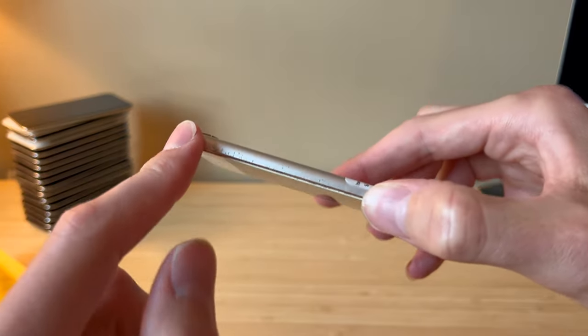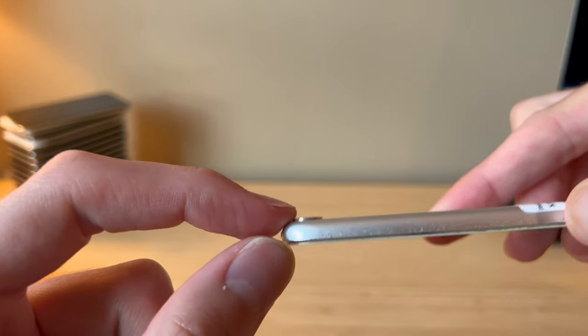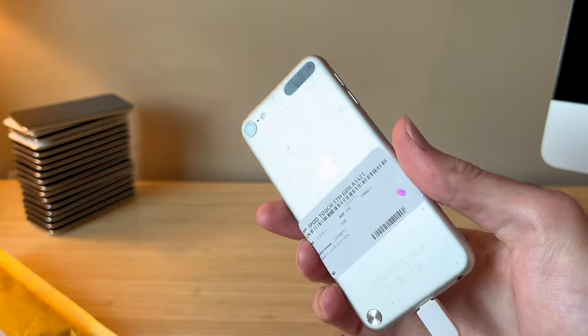The 5th gen, if I'm not mistaken, was the first Apple device ever to feature a camera bump. We started with this little thing, and now we've got massive camera lenses on the back of our iPhones.